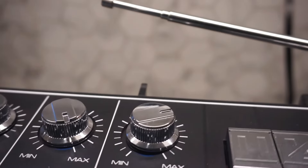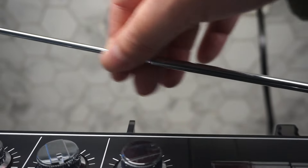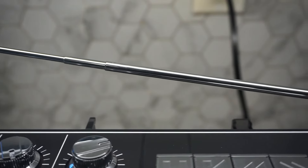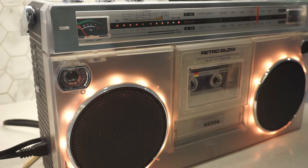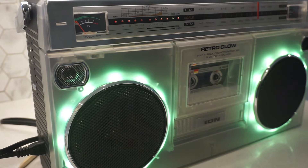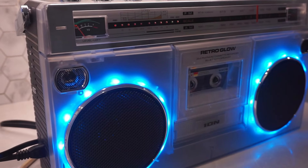It's cassette time — the good, the warped, and the slightly chewed. Sliding the first cassette into the Ion Retro Glow felt like stepping back in time. There was something almost ritualistic about it: the gentle push, the click as the cassette settled in, and then the waiting. With the tape playing, as I was about to hear old commercials for Coors Light — life is full of mysteries.